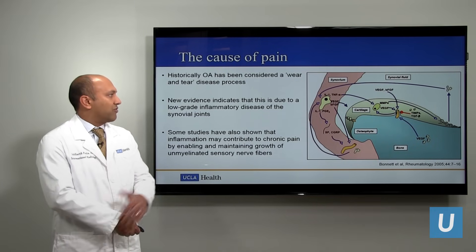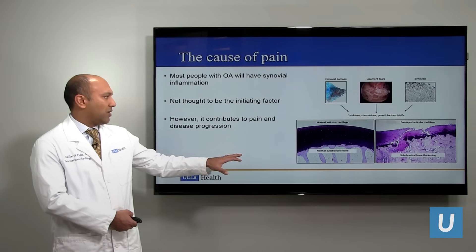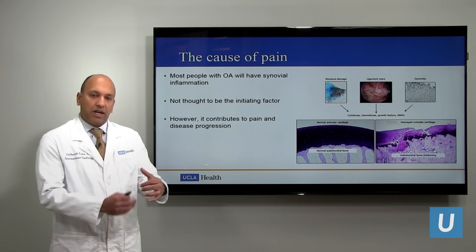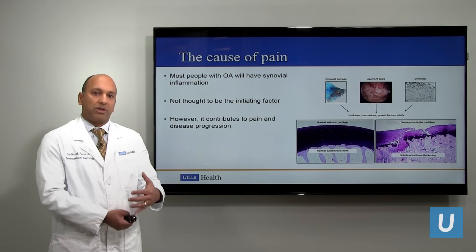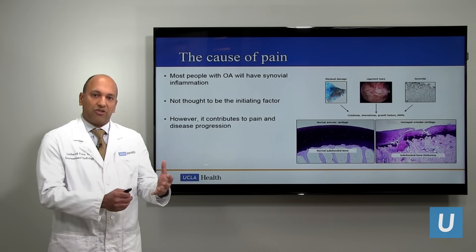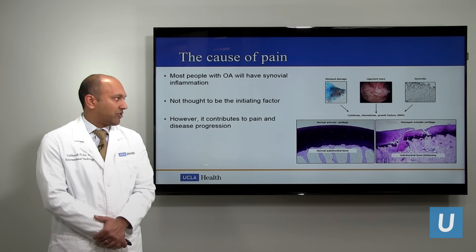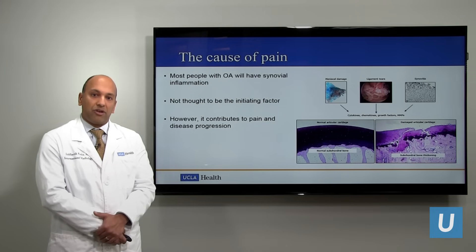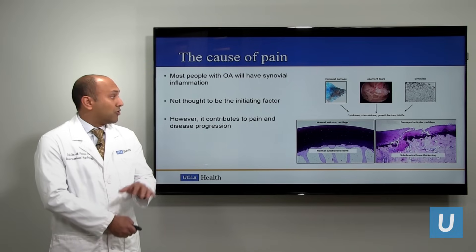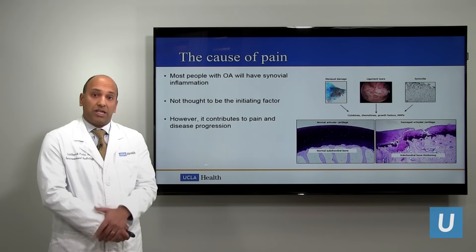These go by names such as VEGF and interleukin. And as you can see in this photograph, you have this thick purple layer of cartilage, and as that breaks and cracks, it releases these enzymes in the joint space. These enzymes cause inflammation and, in return, cause more cracking and breaking of the cartilage and the meniscus. So it becomes a vicious cycle of inflammation and cartilage and meniscus degeneration.